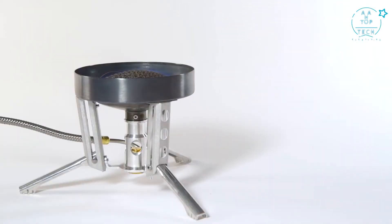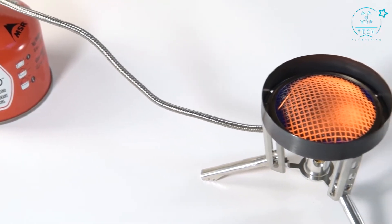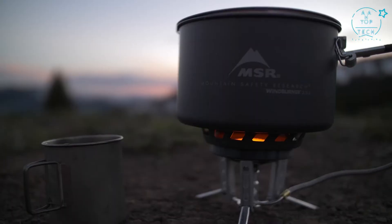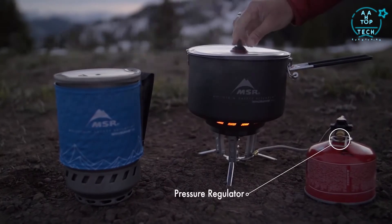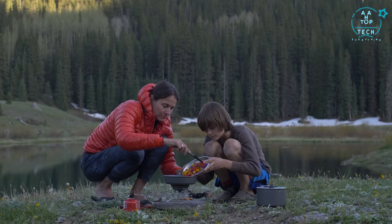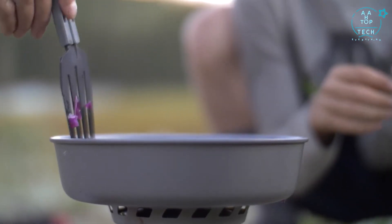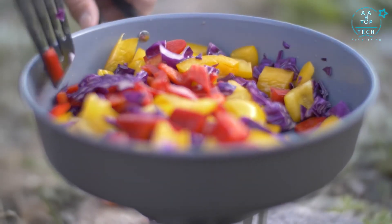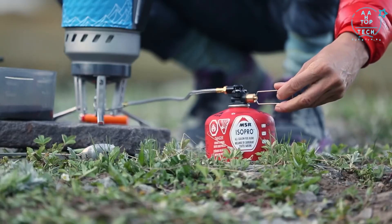At the heart of the Windburner's performance is its unique radiant burner, which is far more wind-resistant than conventional open-flame stoves. Each pot is engineered to enclose the burner to further block the wind and maximize heat transfer. An internal pressure regulator ensures the stove runs strong in colder temperatures. These technologies give the Windburner a big advantage in the backcountry, where even a slight breeze or drop in temperature slows the competition while the Windburner continues to boil strong — and that efficiency means each canister lasts longer.